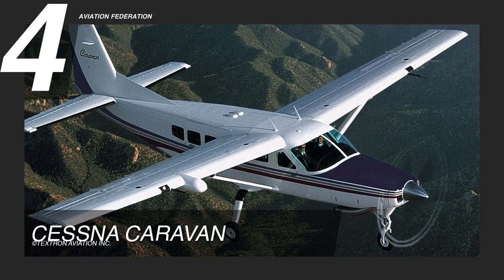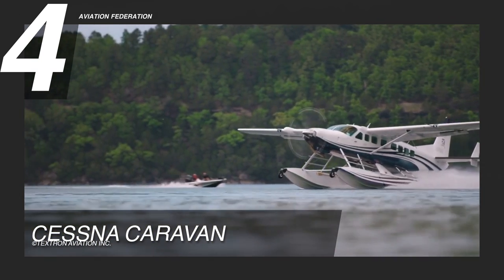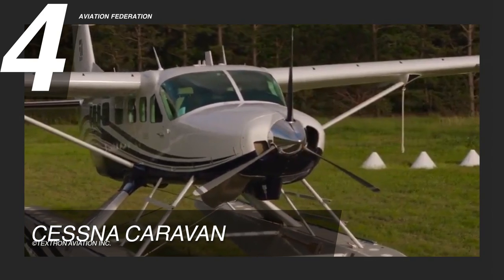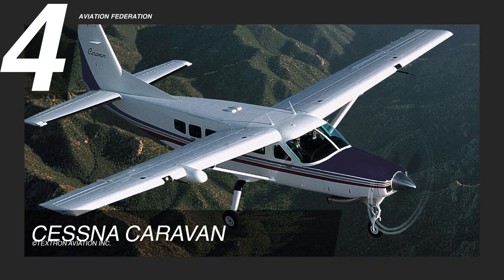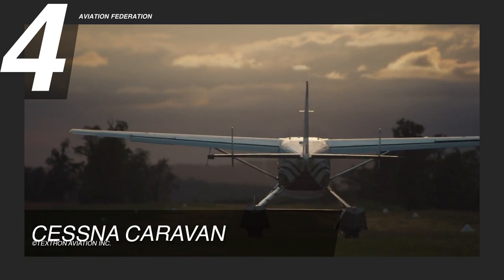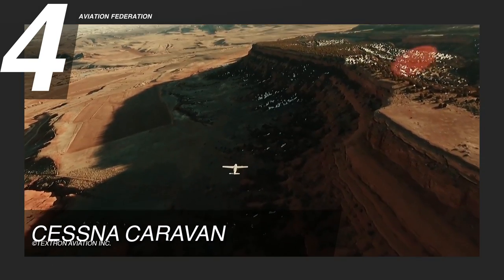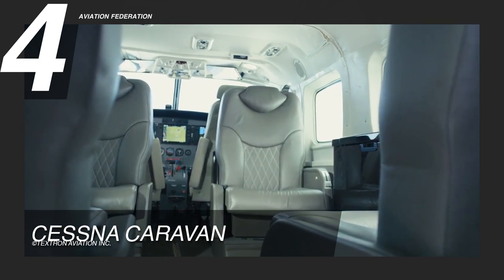Known for its rugged look and versatility, the Cessna Caravan is at number four. This aircraft has a powerful turboprop engine that delivers high performance, low operating costs, and the ability to adapt to various missions. Powered by a Pratt & Whitney Canada PT-6A114A engine, it has a maximum cruise speed of 186 knots, or over 210 miles per hour, and a maximum range of 1,070 nautical miles. It has 3,300 pounds of useful load and an impressive take-off ground roll of just 1,160 feet. This aircraft flies at a maximum altitude of 25,000 feet and can accommodate 10 to 14 passengers, depending on the seating configuration.